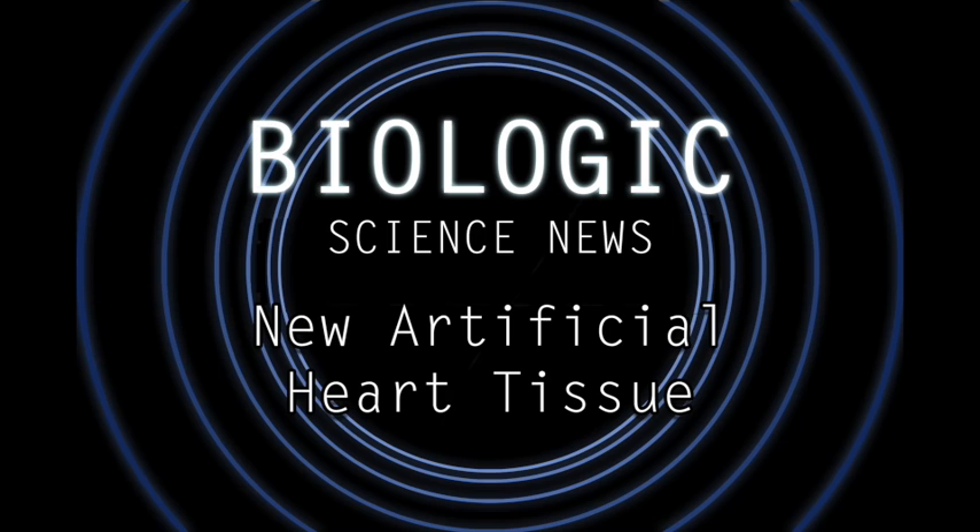Hey everyone, welcome to a really neat episode of Biologic Science News. Today, I want to talk about the efforts of researchers at Duke University to create working artificial cardiac tissue that can be transplanted into human hearts damaged by a heart attack.